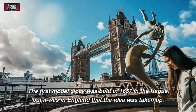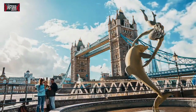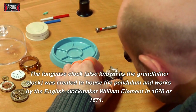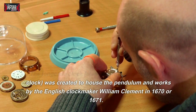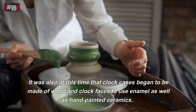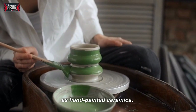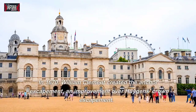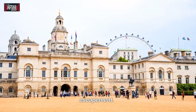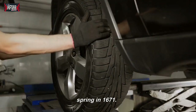The first model clock was built in 1657 in The Hague, but it was in England that the idea was taken up. The long-case clock, also known as the grandfather clock, was created to house the pendulum and works by the English clockmaker William Clement in 1670 or 1671. It was also at this time that clock cases began to be made of wood and clock faces to use enamel as well as hand-painted ceramics. In 1670, William Clement created the anchor escapement, an improvement over Huygens' crown escapement. Clement also introduced the pendulum suspension spring in 1671.